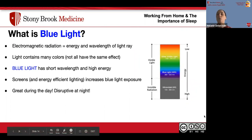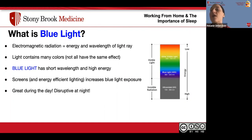Blue light, technically defined as electromagnetic radiation, refers to the energy and wavelength of a light ray. Light contains many different colors, and not all have the same effect on our body. Blue light specifically has a short wavelength and high energy. Sources of blue light include screens, our devices, and energy-efficient lighting — all of which increase our blue light exposure. This is great during the day but disruptive at night.